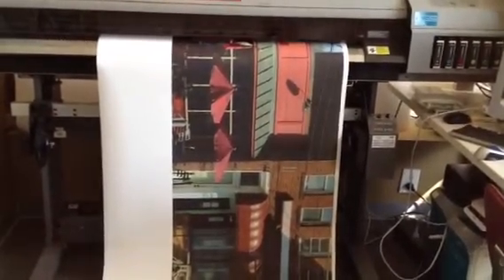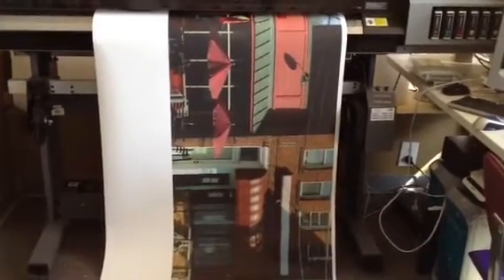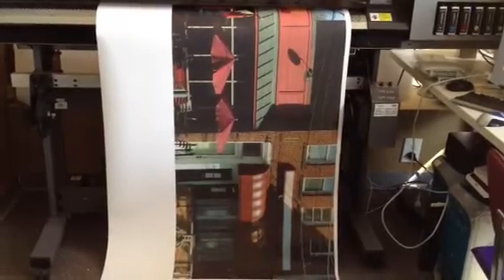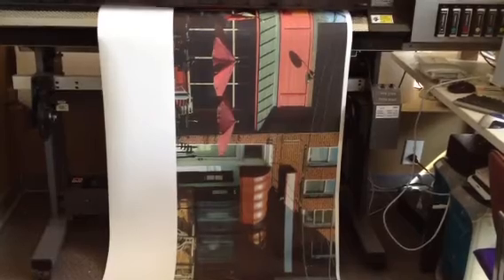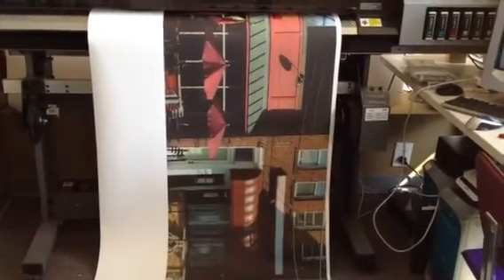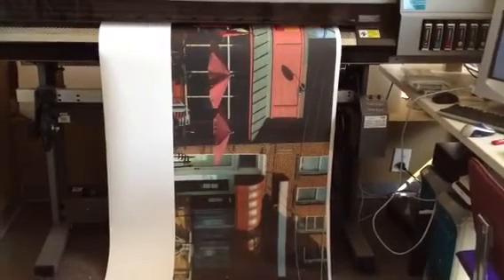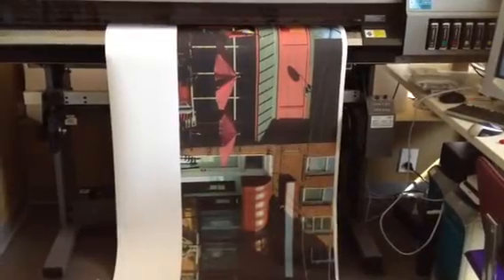Here's another very interesting image coming off the printer now. It's 120 inches long and 25 inches high, and it's going to be behind some window frames so it looks like you're looking out onto the street.